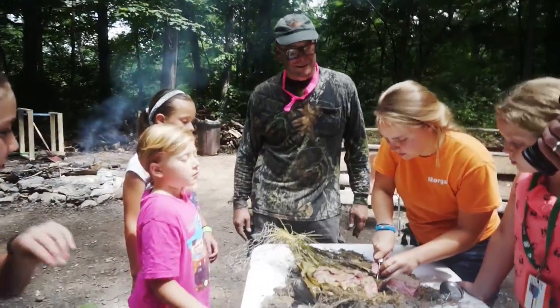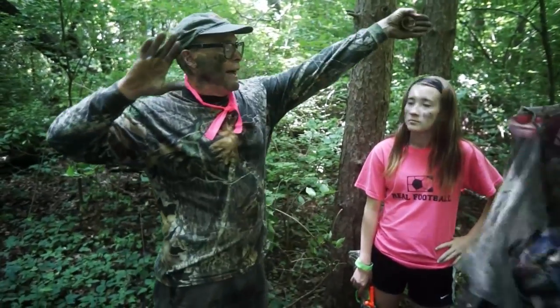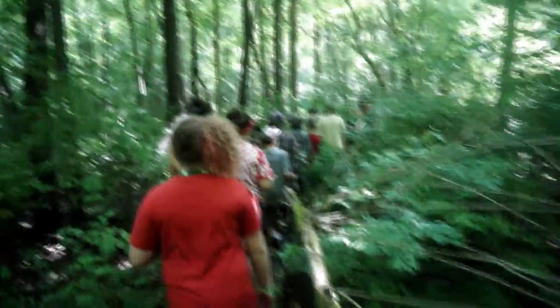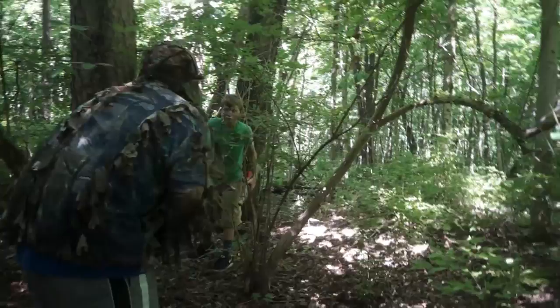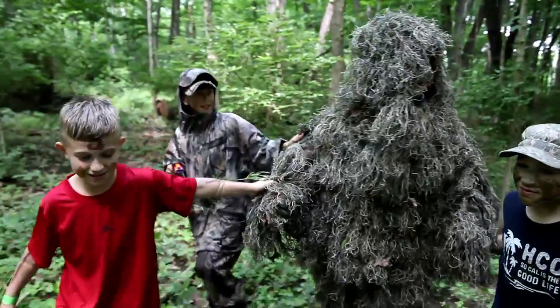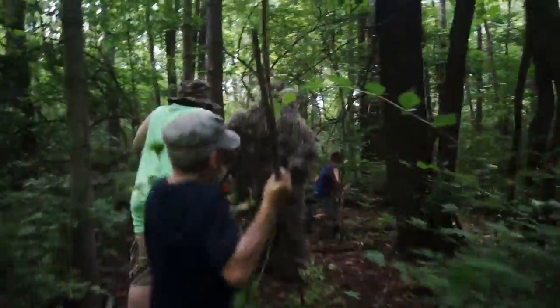We like to give them experiences that they don't typically get in a classroom. The Grassman was an exercise in practicing woodland awareness. As part of the awareness, we talk about seeing and being seen — or not being seen in this case. We had one of our counselors dress as the Grassman and we had two different teams that were scientists, kind of like Bigfoot hunters. You get to dress up in camo and hunt the Grassman. The Grassman was hiding like a bush. We found them and the other team was looking for us, and we ran through the trees and brought them back to our base.